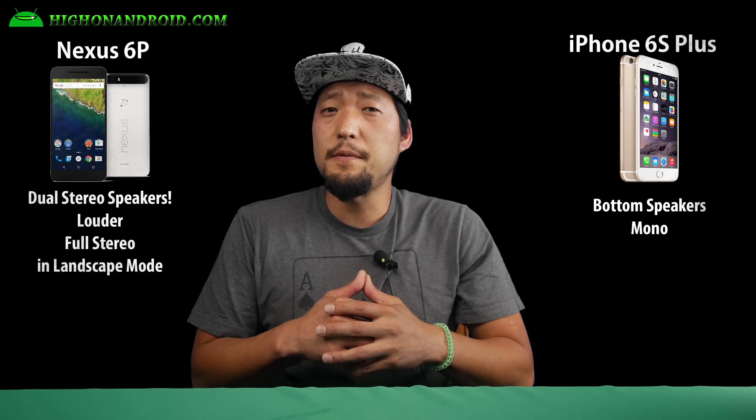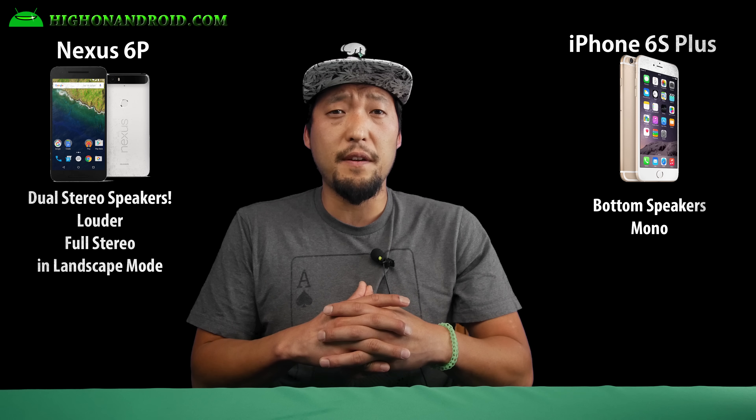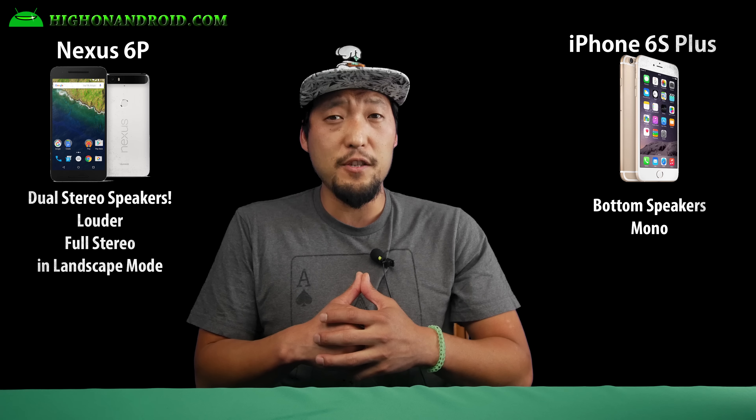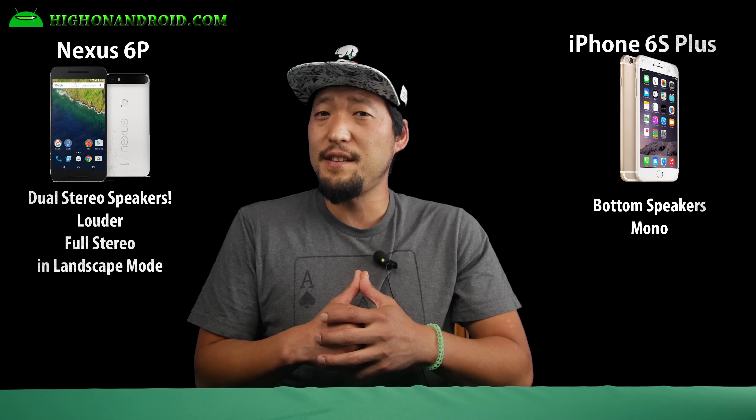For speakers, the Nexus 6P offers full stereo dual speakers on the front, while the iPhone 6S has speakers on the bottom. The Nexus 6P wins with better speakers along with stereo sound in landscape mode.